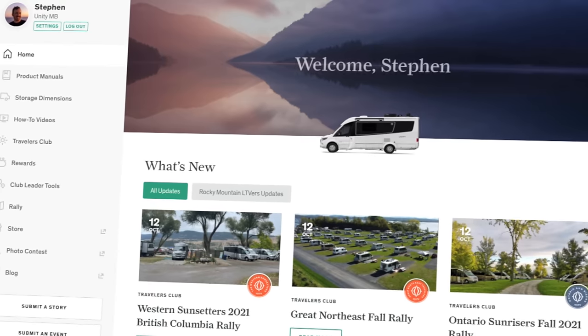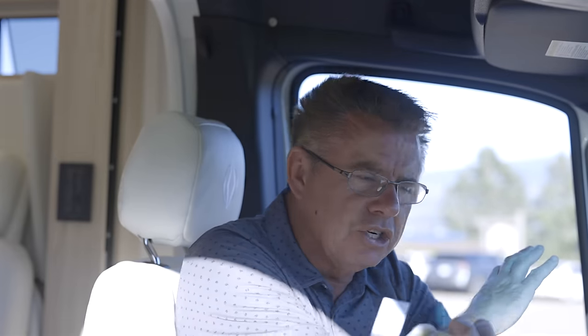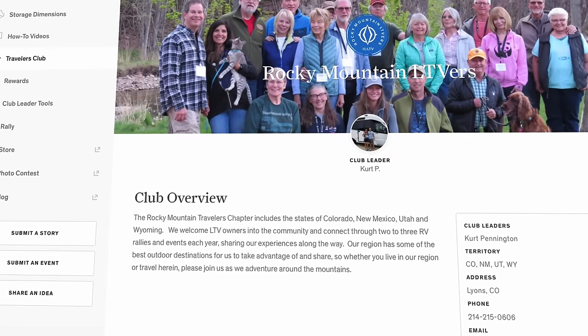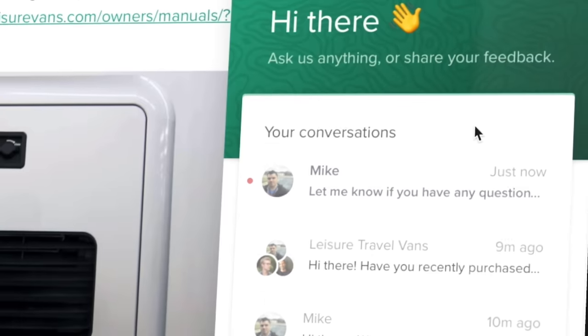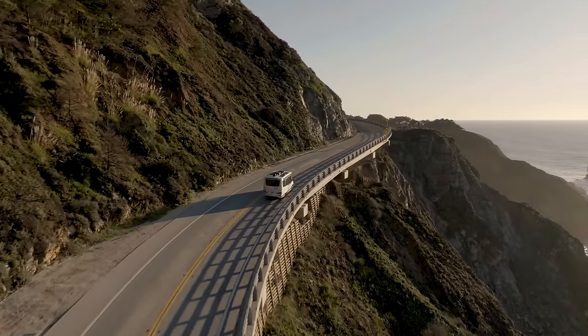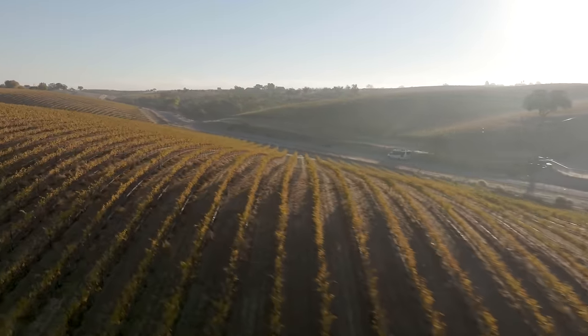We also have MyLTV — one fantastic program with all manuals, product videos, interior and exterior dimensions, and the ability to join different travelers clubs that have rallies all over. We have a photo contest every year that turns into our yearly calendars. All MyLTV members have live chat access to our service advisors. Courtesy of Leisure Travel Vans, we give two years of roadside assistance on every Leisure Travel Van when first purchased — covering roadside assistance, lockout service, fuel service, and concierge service.